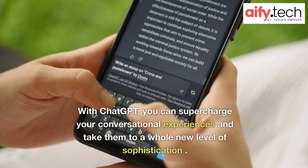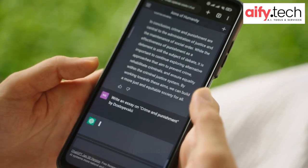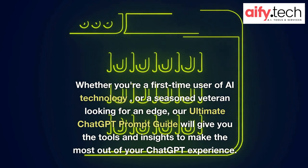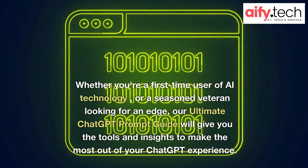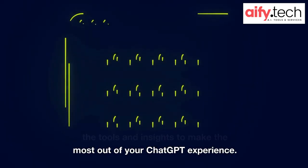you can supercharge your conversational experiences and take them to a whole new level of sophistication. Whether you're a first-time user of AI technology or a seasoned veteran looking for an edge, our Ultimate Chat GPT Prompt Guide will give you the tools and insights to make the most out of your Chat GPT experience.